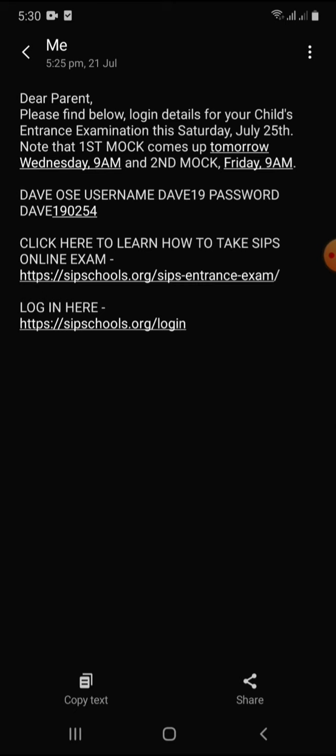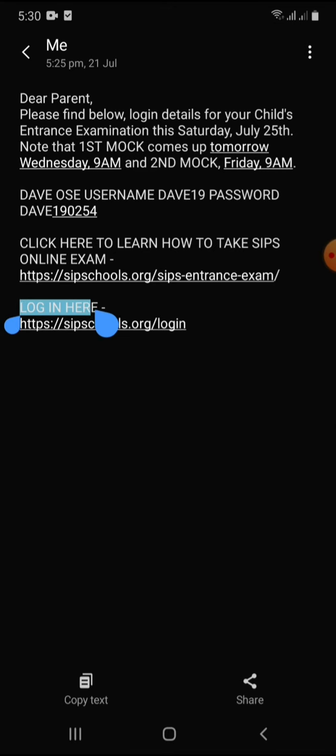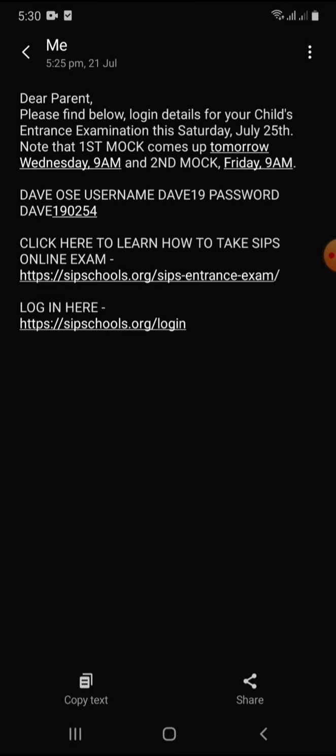You can see the login here. This is another link you can use to go to the school website. To login, the first step is to use the details we have sent to you.